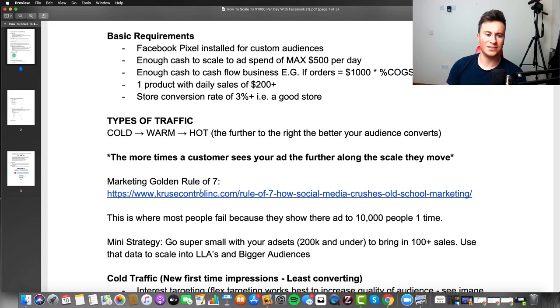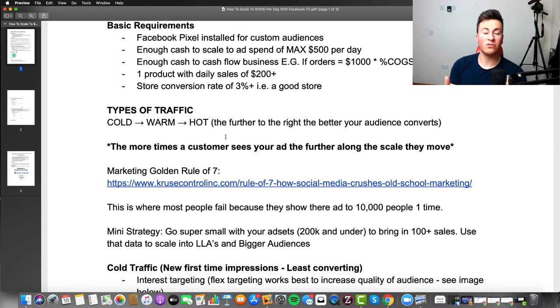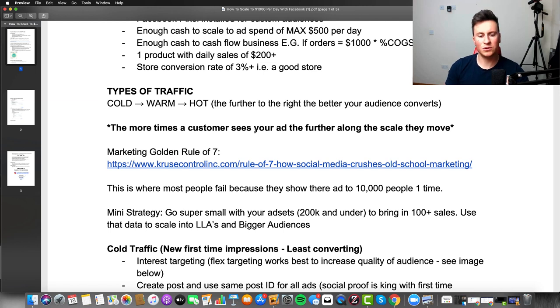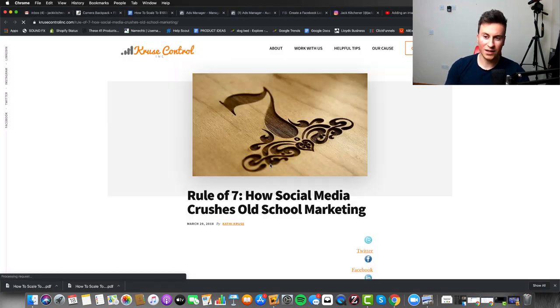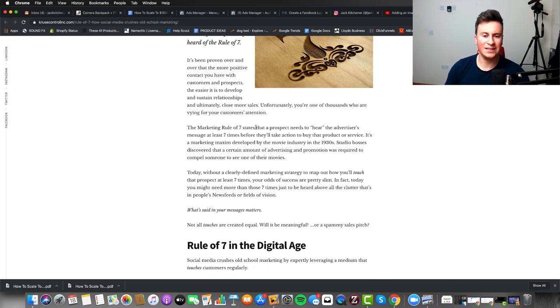An important concept you need to understand is the types of traffic you can drive to your store. Essentially there's a scale — you start at cold, which is the first encounter a customer has with your ad, and it moves from left to right getting warmer. The further to the right, the better your audience converts, and the more times a customer sees your ad the further along the scale they move. The marketing rule of seven states that a prospect needs to hear the advertiser's message at least seven times before they'll take action to buy.